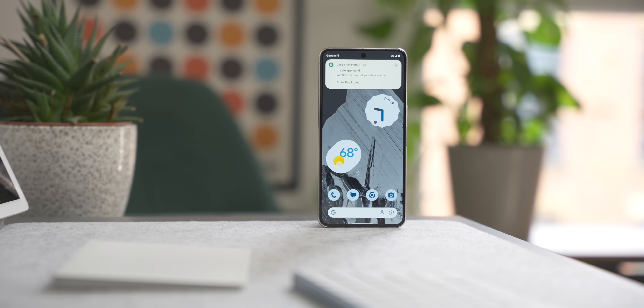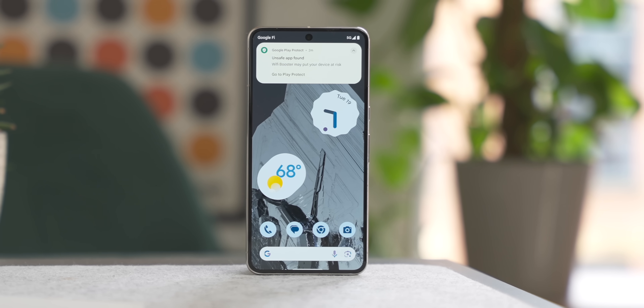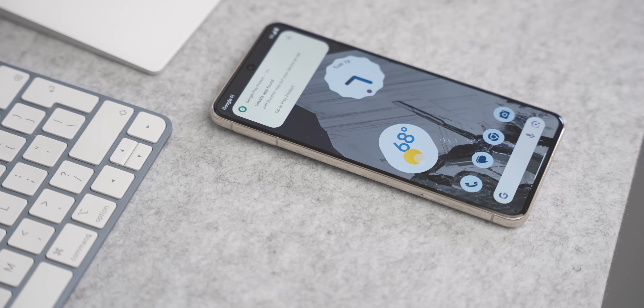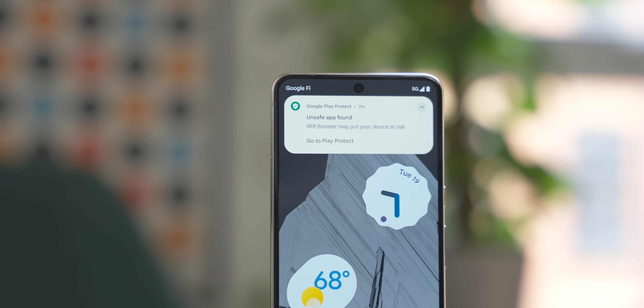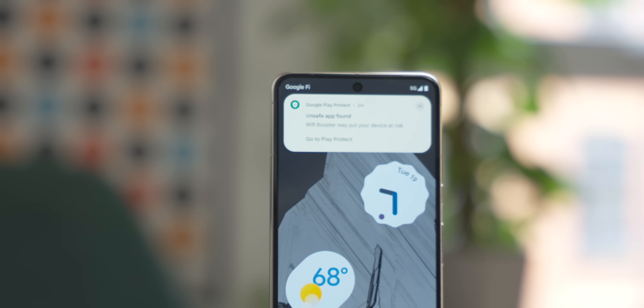Next is Live Threat Detection. Google Play Protect will use on-device AI to analyze an app's behavioral signals related to sensitive permissions and how it interacts with other apps. If an app looks like it's acting suspiciously, you'll get a notification and that app will be sent to Google for further review. If malicious behavior is confirmed, Play Protect will automatically disable that app on your phone.